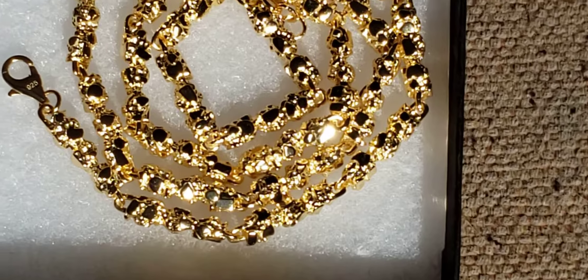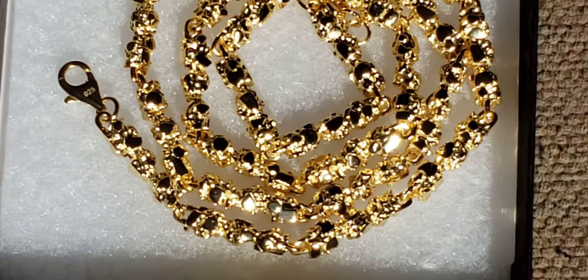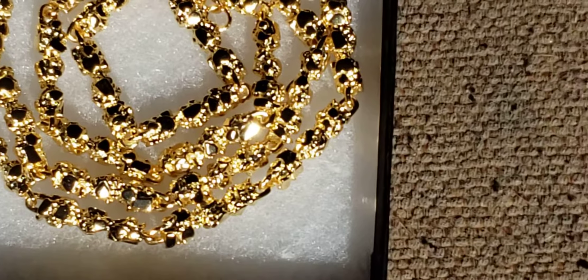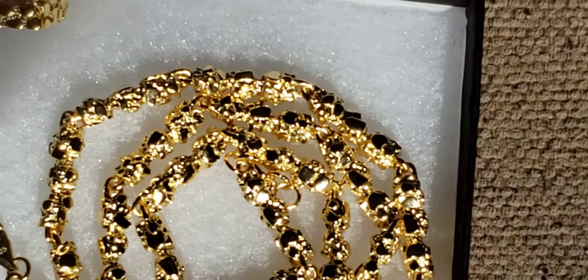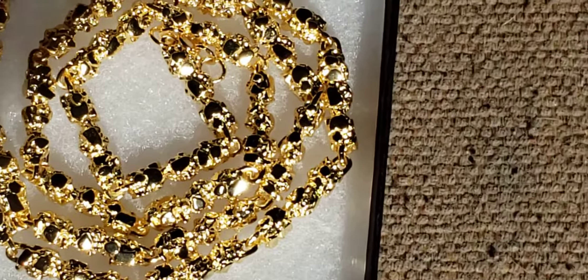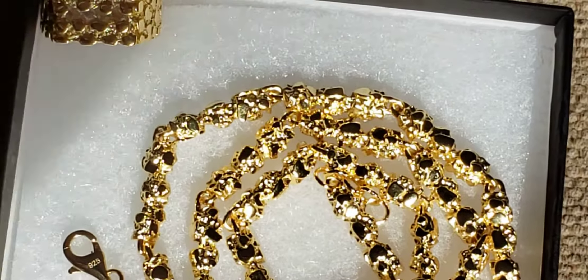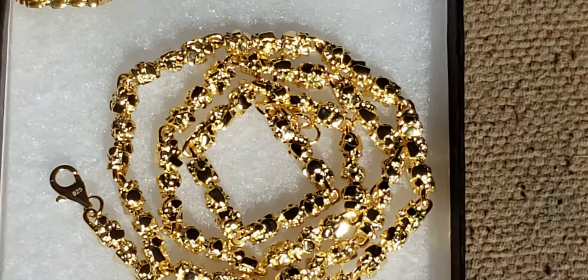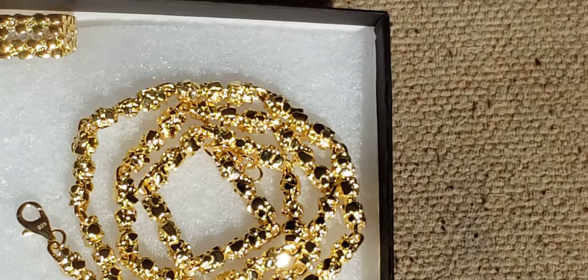Look at this amazing detail — you can see the stamp. Eddie, the owner of Harlem Bling, personally made this chain. Once again, this is the natural sunlight test.